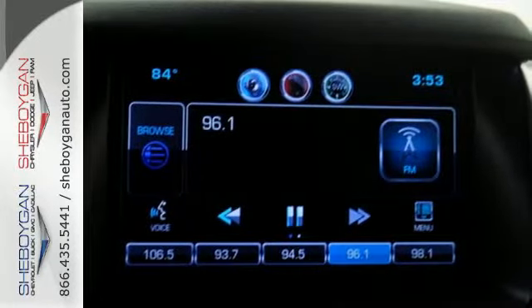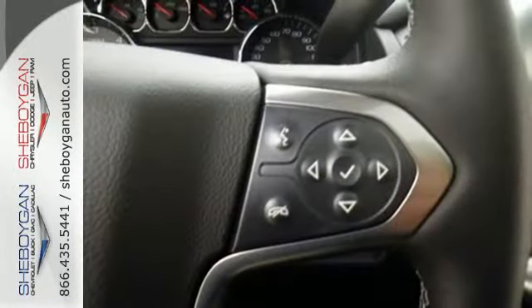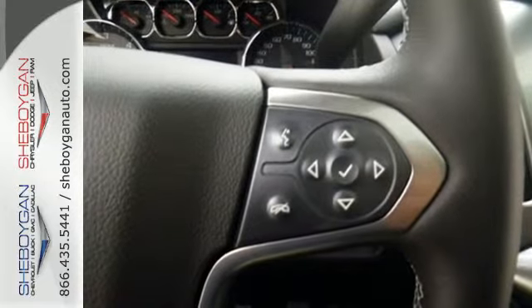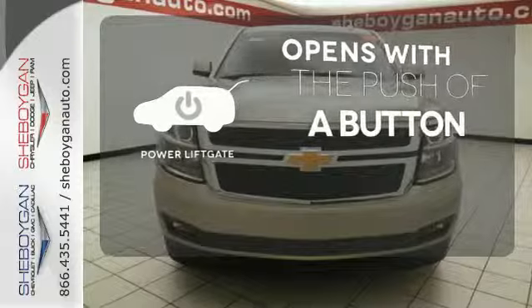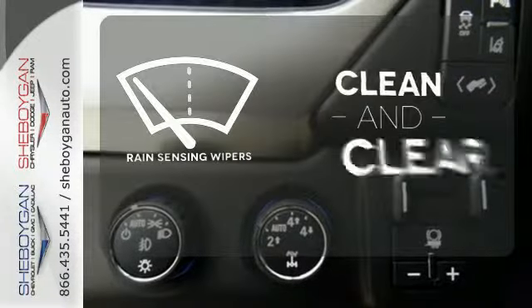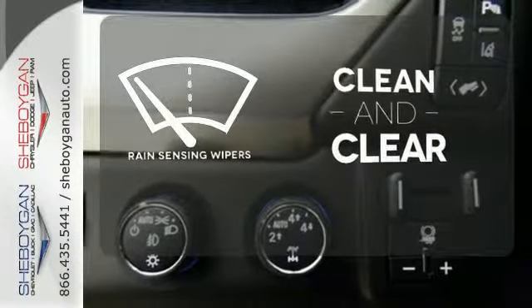Parking sensors, climate control, remote keyless entry, and a power driver's seat make your drive easy. The power liftgate offers automatic rear door operation with the push of a button. Rain sensing wipers maintain a clean and clear view of the road ahead.